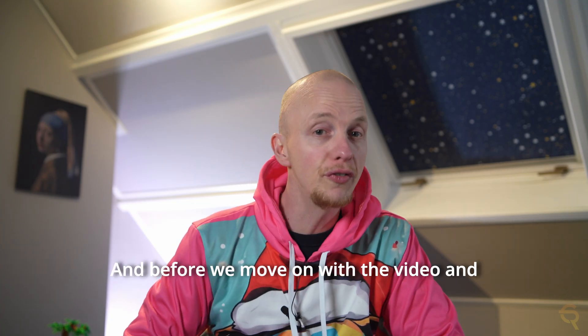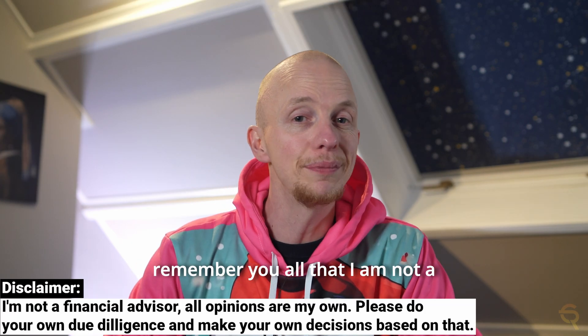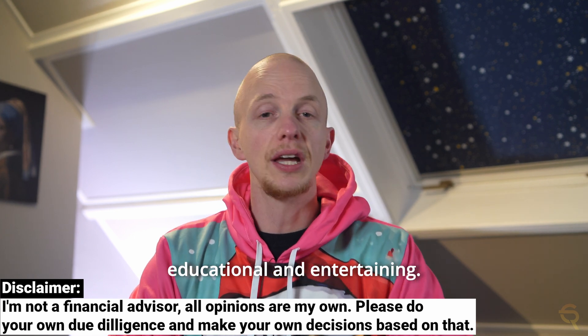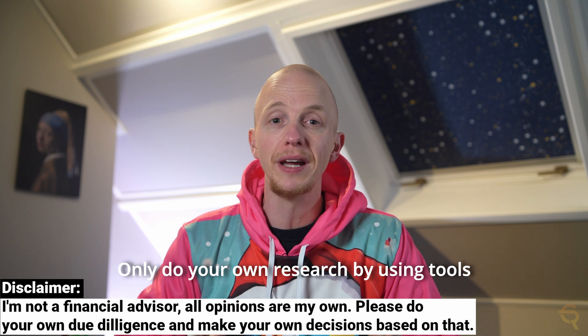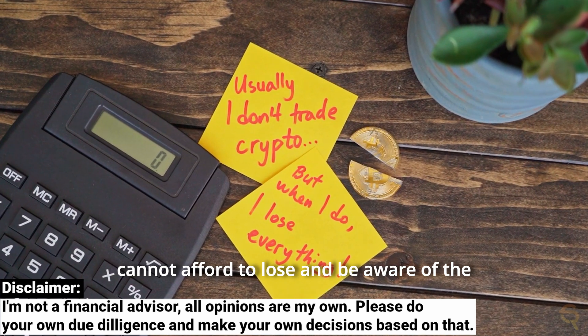Before we move on with the video and look at some metrics for CellFrame, I want to remind you all that I'm not a registered financial advisor. My videos are meant to be educational and entertaining only. Always do your own research using tools discussed in other videos, and only invest money you cannot afford to lose.